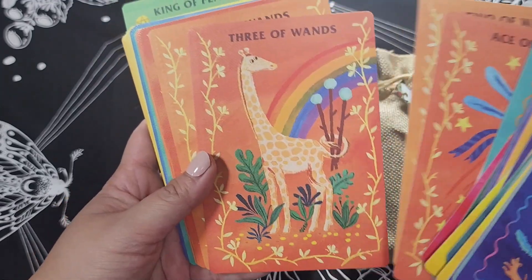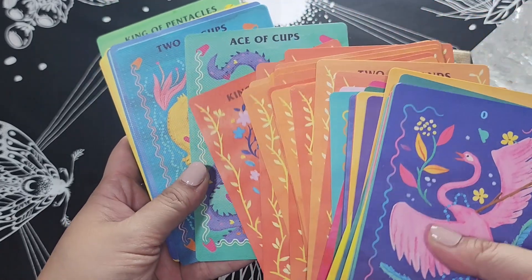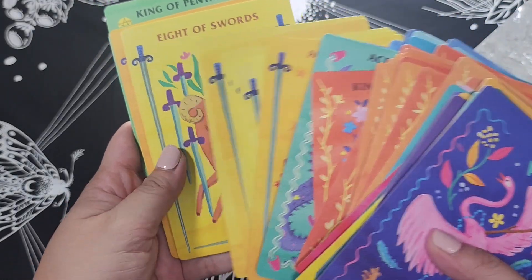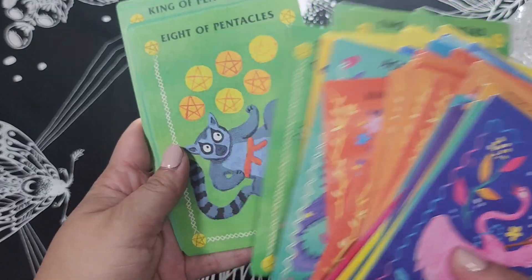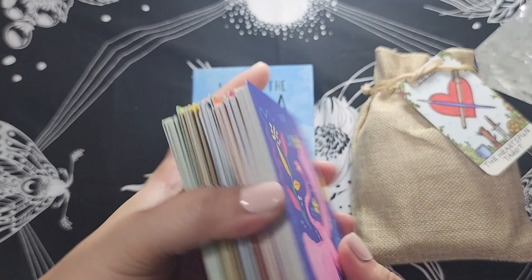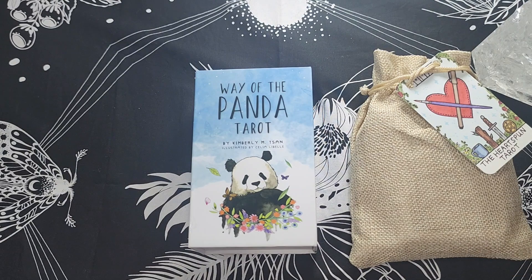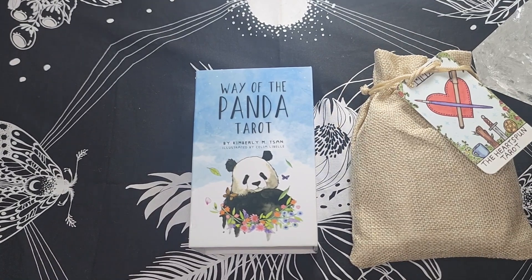I also like that the suits are color-coded: wands are orange, cups or the water suit are blue, swords are yellow, and pentacles are green. So this is a really nice beginner deck — it's very approachable and very gentle. It doesn't feel intimidating at all. It's one of my first few decks and still one that I would want to keep in my collection. So that is the Affirmator's Tarot.